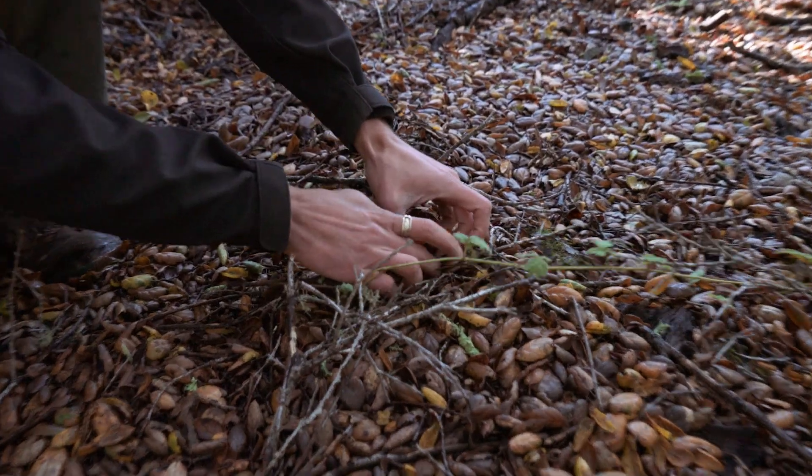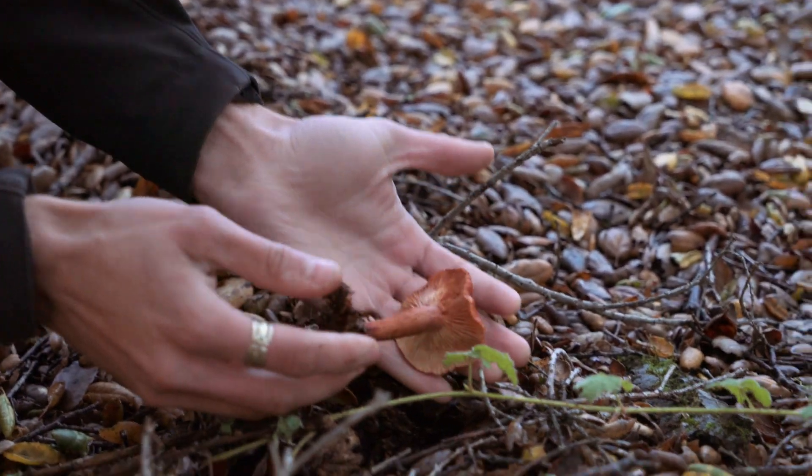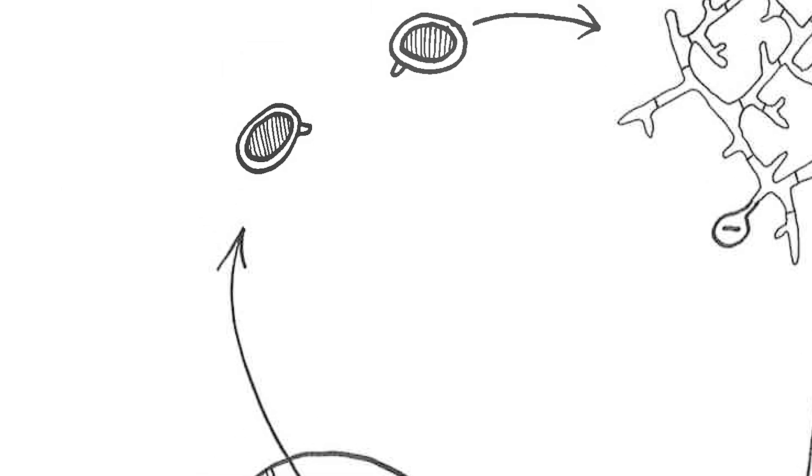Ethical considerations when collecting mushrooms to identify: don't trample the understory, don't compact the soil — that can actually hurt the mycelium. Beyond that, it's important to know the regulations that apply to the land you're on. It varies from state parks to national forests, and even then they're not all the same, so know before you go. Picking mushrooms or removing them from the soil to document them is not something you need to be extremely concerned about as far as the viability of that mushroom's population — it's going to continue to spread spores even after you've picked it, as long as it's mature and already producing spores.